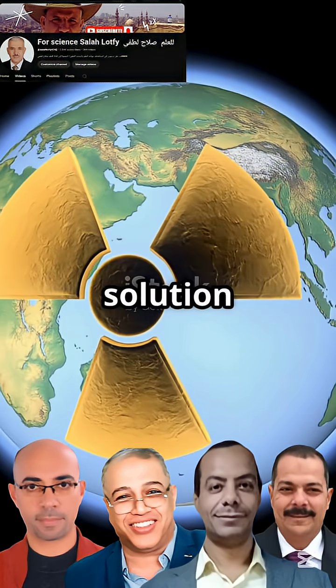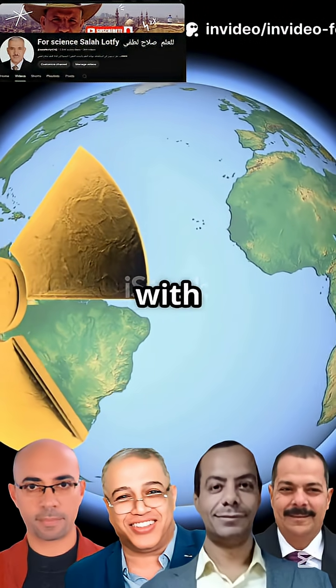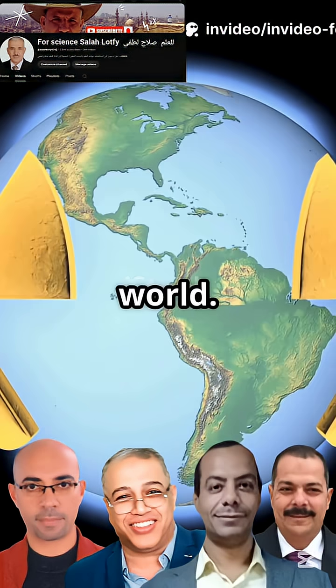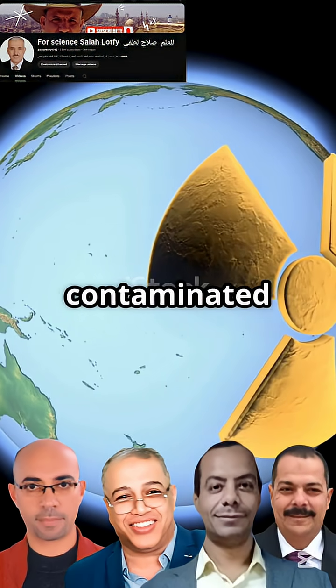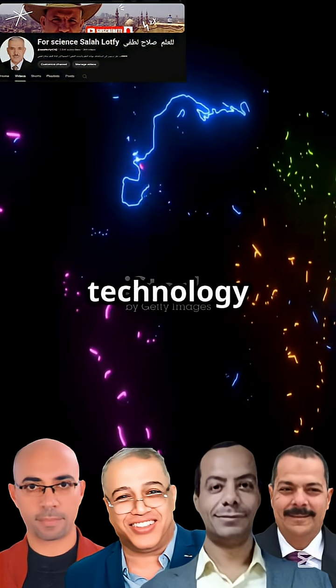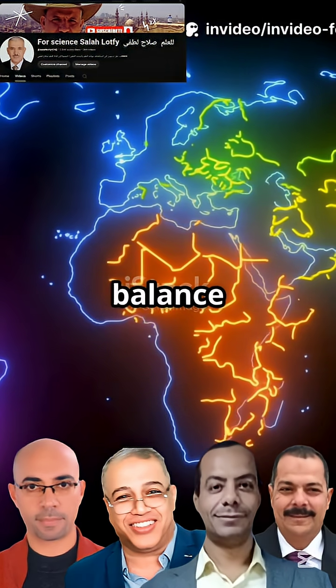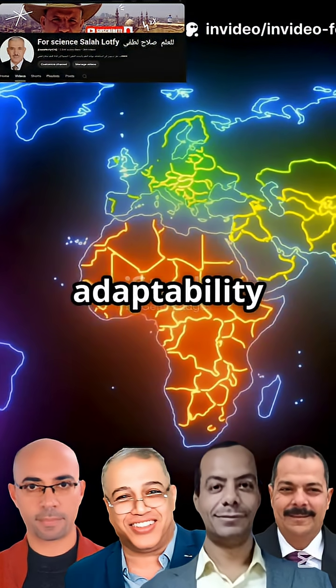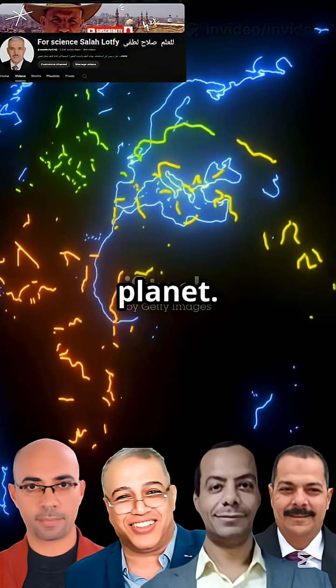This isn't just a solution tailored for Egypt's specific needs — it's a versatile approach with the potential to benefit the entire world. From addressing nuclear waste challenges to revitalizing contaminated environments, this technology offers a beacon of hope for nations striving for ecological balance and sustainable development. Its adaptability makes it a valuable asset in the global pursuit of a cleaner, healthier planet.